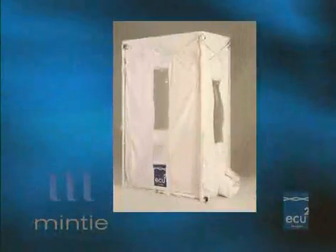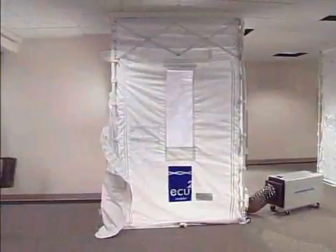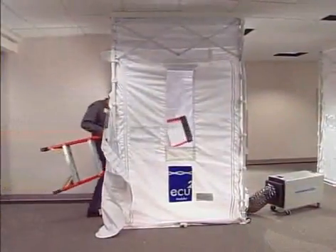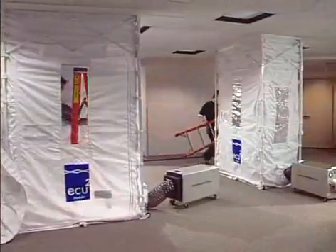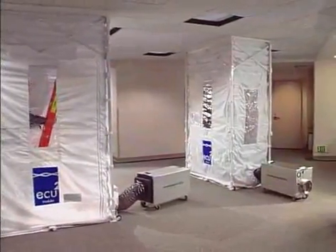The ECU-2 is a versatile unit with a 30% larger footprint that permits both ceiling and wall access, construction anti-room, and conversion of rooms into temporary airborne infection isolation rooms.